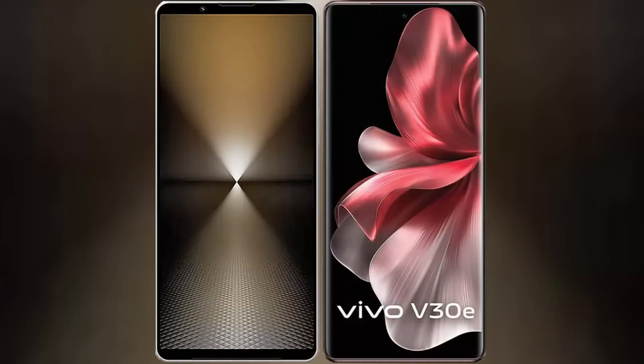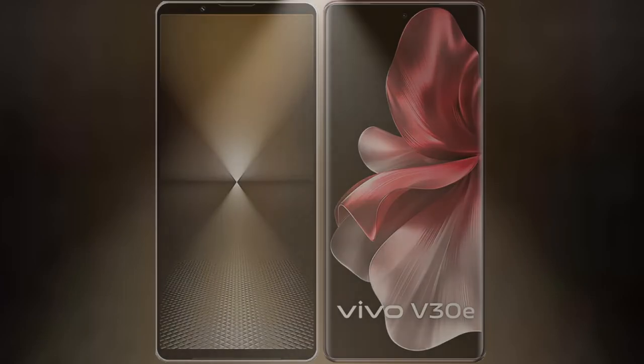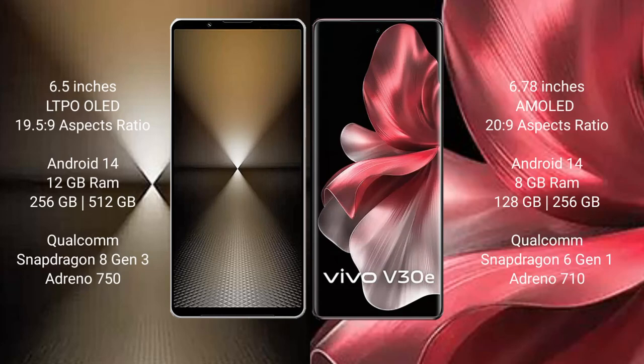In this video, I will compare the new Sony Xperia 1 Mark 6 with the vivo V30E. The Sony Xperia 1 Mark 6 comes with a 6.5-inch LTPO OLED display with a 19.5:9 aspect ratio, while the vivo V30E features a 6.78-inch AMOLED display with a 20:9 aspect ratio.